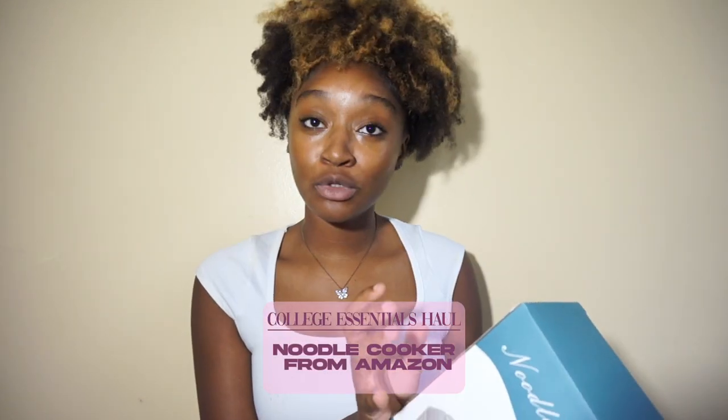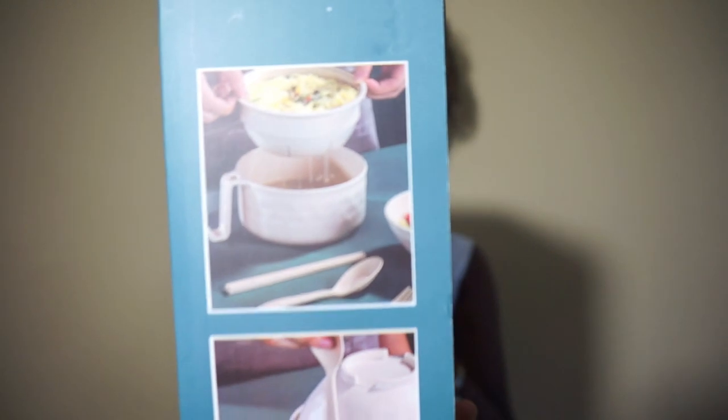This next item is so funny — I literally put it on the registry as a joke because I doubted I'd ever really need it. I didn't pay for it, somebody else did, and I'm kind of glad they got it. I got this ramen noodle cooker from Amazon! I saw it on TikTok once and thought 'you never know.' You can just put the noodles in and it's got like a little phone holder too — honestly adorable.